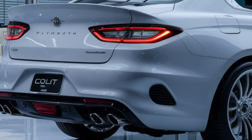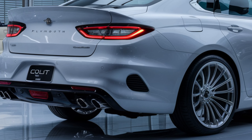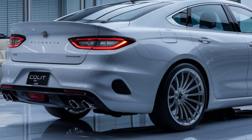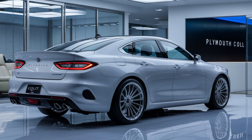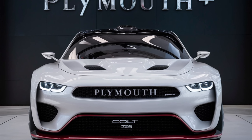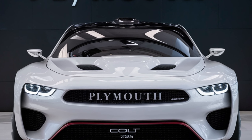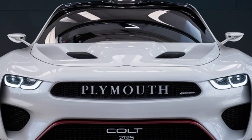In conclusion, the 2025 Plymouth Colt is a versatile and stylish compact car that offers something for everyone. Whether you're looking for a daily driver with good fuel economy, a sporty option with plenty of power, or a tech-savvy vehicle with all the latest features, the Colt has you covered.